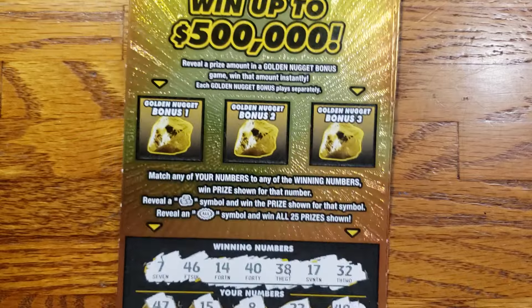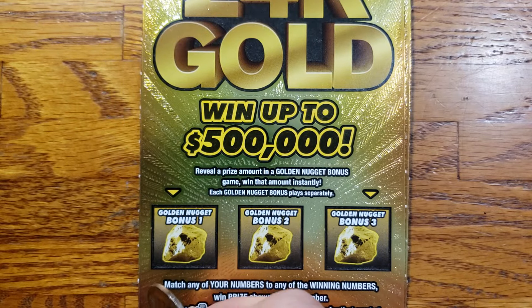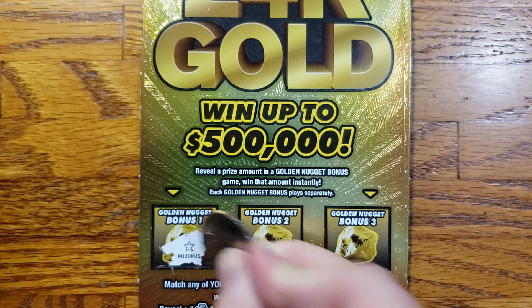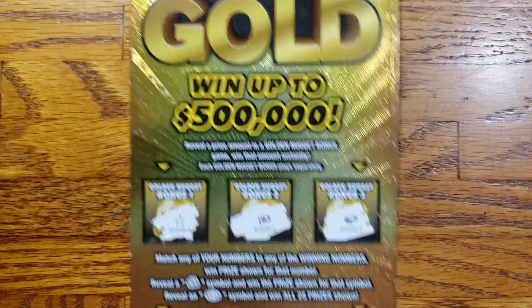Alright, let's move up top and see if we get anything in the bonus area. Just looking for any prize amount — we win that prize. Nothing there on ticket 23.